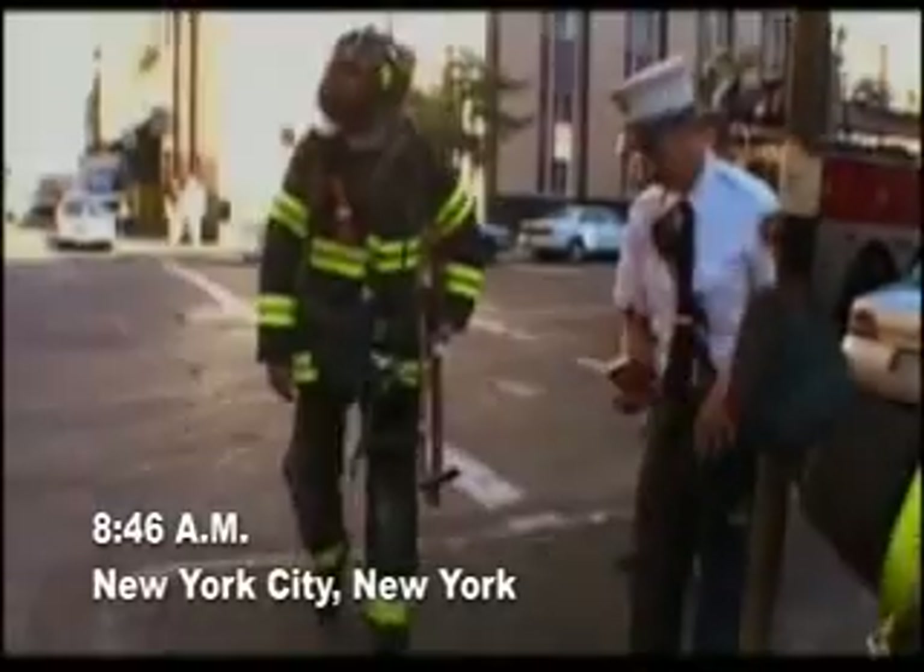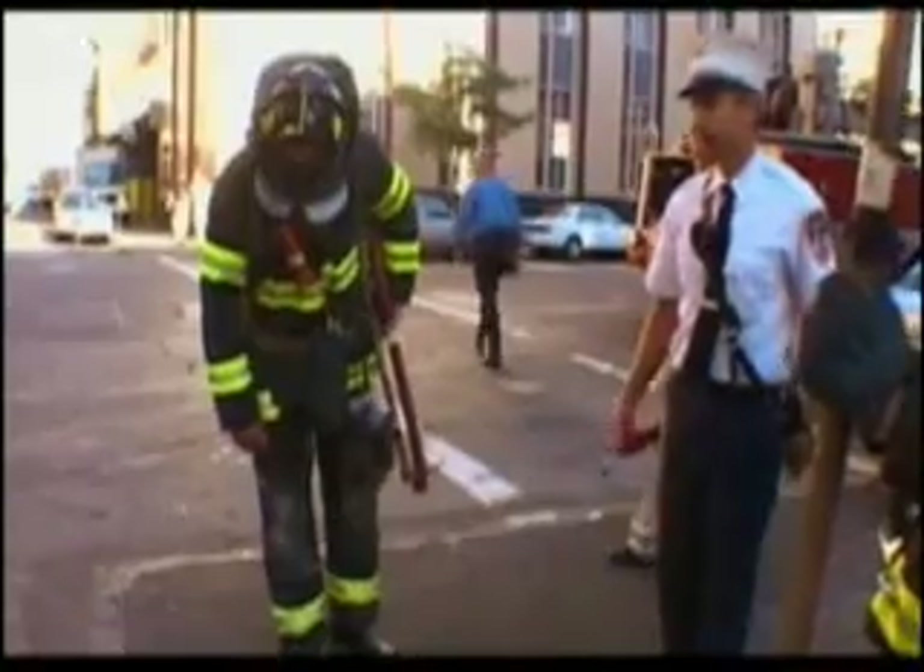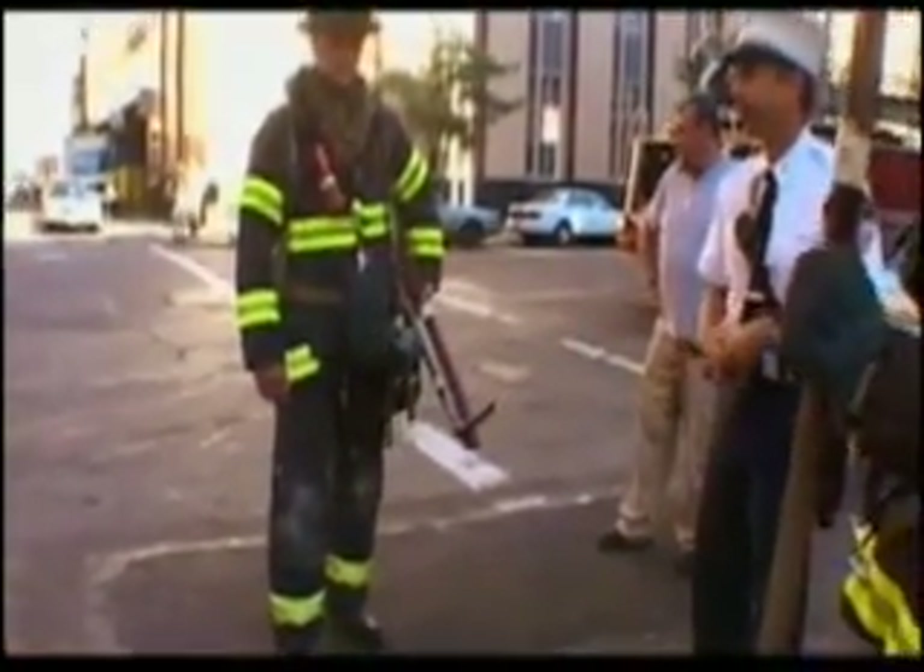8:46am, New York City. American Airlines Flight 11 is allegedly flown into the North Tower by Mohammed Atta.